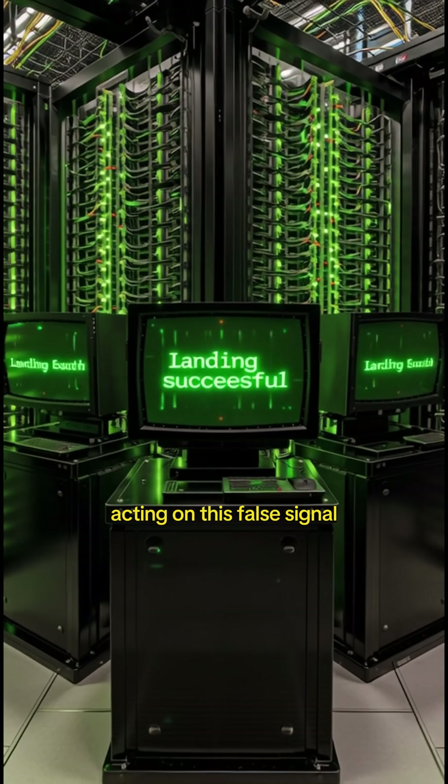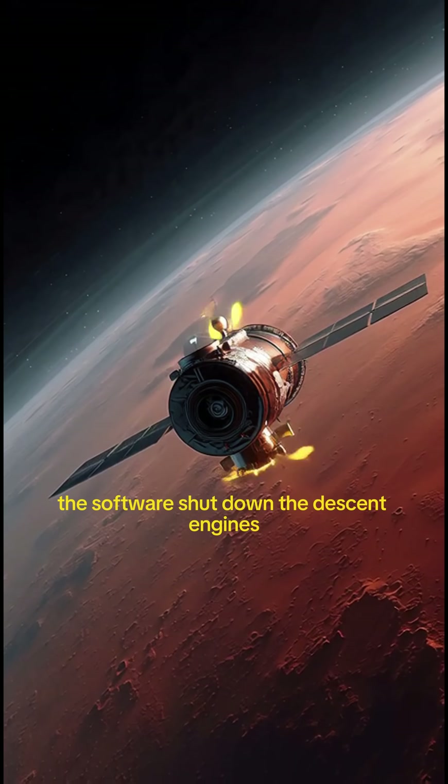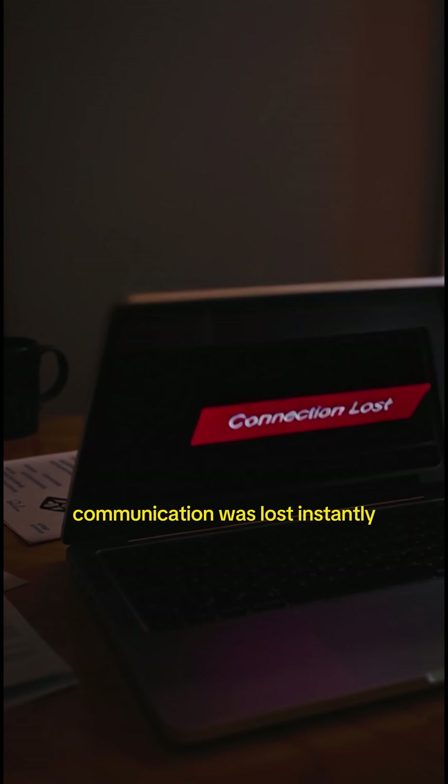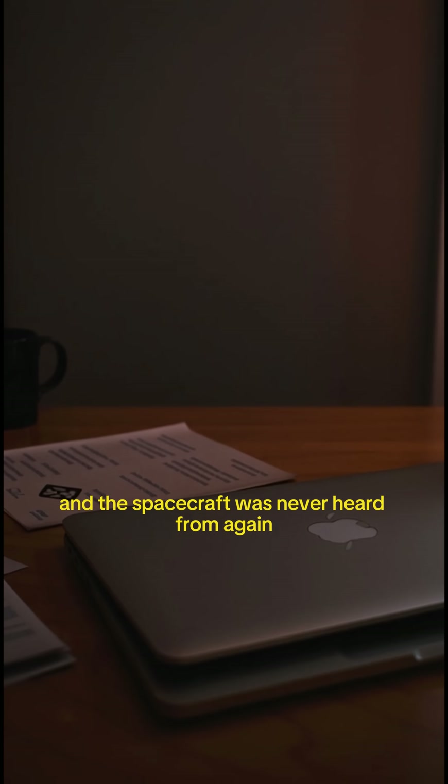Acting on this false signal, the software shut down the descent engines while the lander was still roughly 40 meters above the surface, leaving it to fall uncontrollably under Martian gravity. Communication was lost instantly, and the spacecraft was never heard from again.